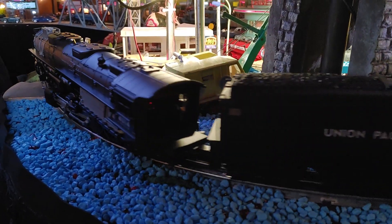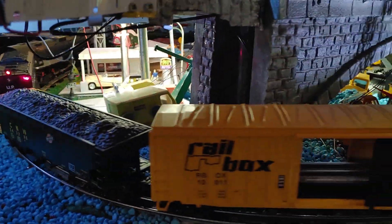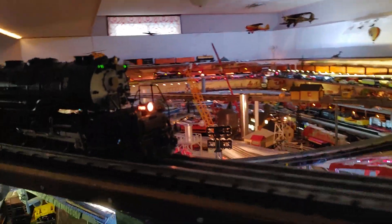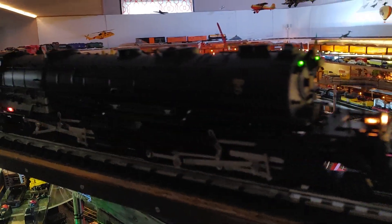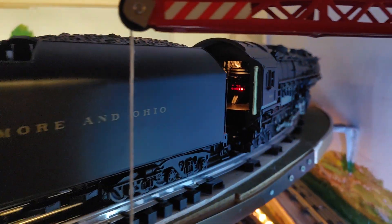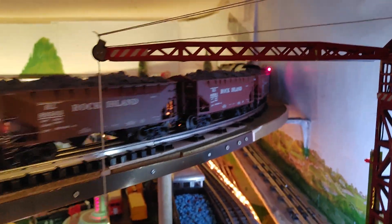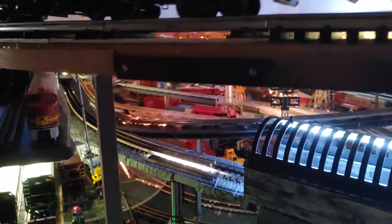Nearly as big as that one on the top — there's three inches difference in size between that one and this one. That's quite the engine. It just misses my walls. I had to readjust my track. I didn't realize big engines were so big.